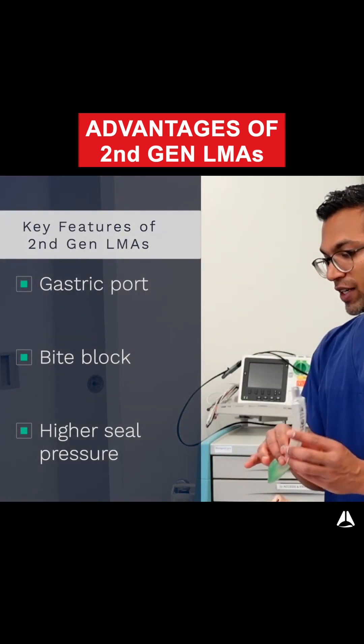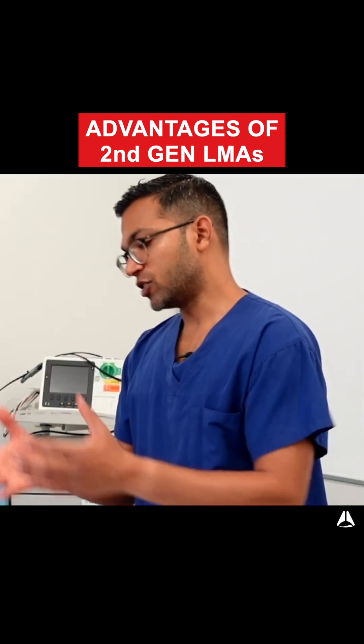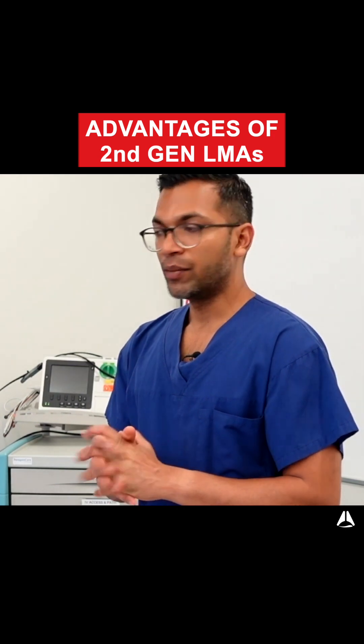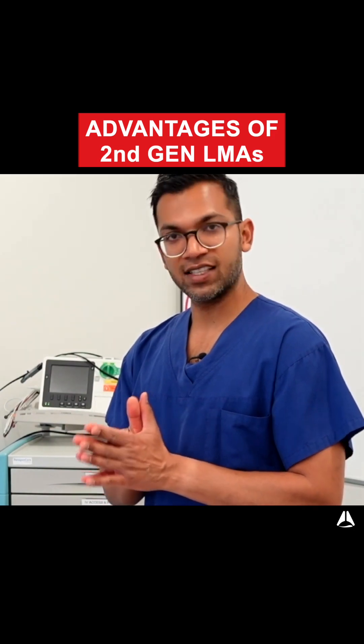So there are a few advantages with these second generation LMAs. Now, these aren't necessarily borne out in studies — it makes good sense that they would provide benefit, but we can't say absolutely definitively that this is the case.